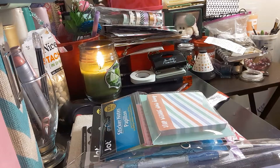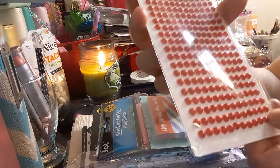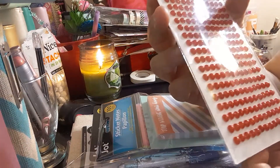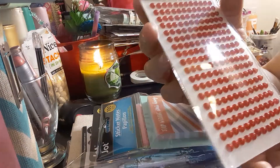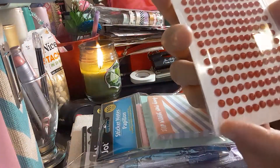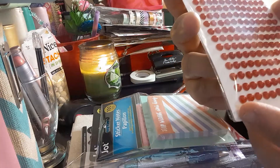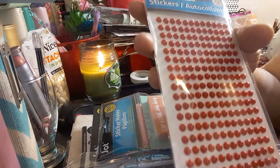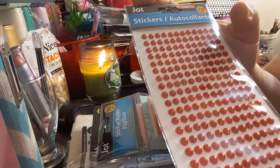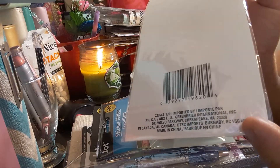The next item I got is this pearl sticker in red. You use these to do your checklists — whatever you have to do that day, you put them down and write it. It's the Jot brand again, and you get 216 of them.